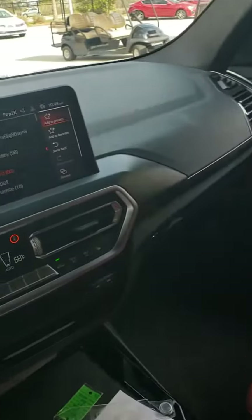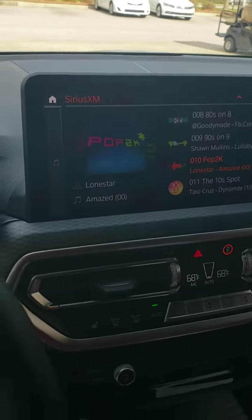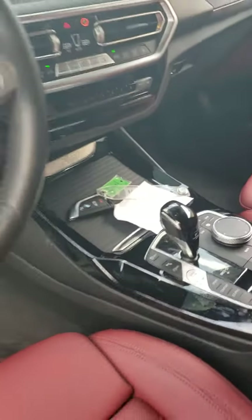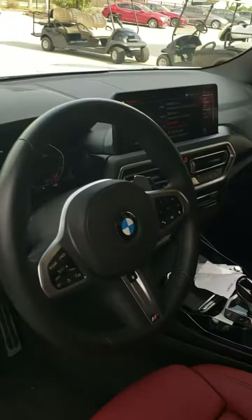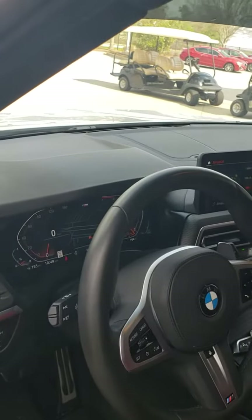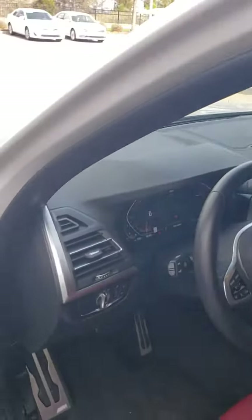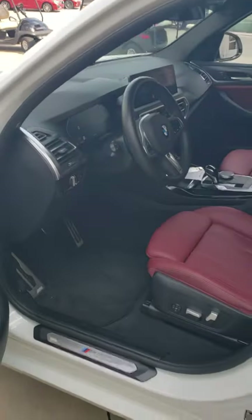Beautiful SUV. I'm sure you've done some of the research on it. It has just about everything that came with the BMW, including backup camera and so many more functions along the center console. Only 21,000 miles on it. It also has a panoramic roof.